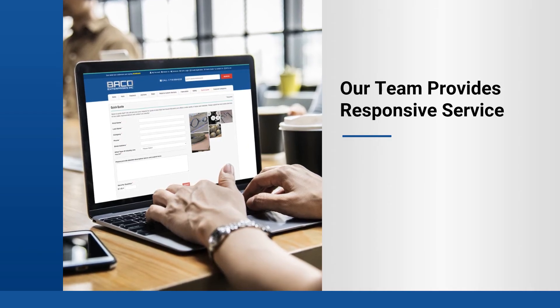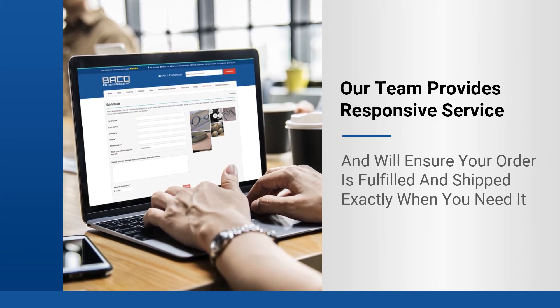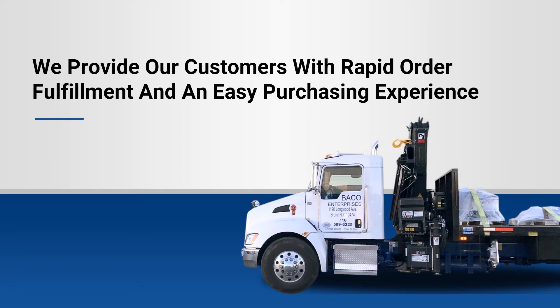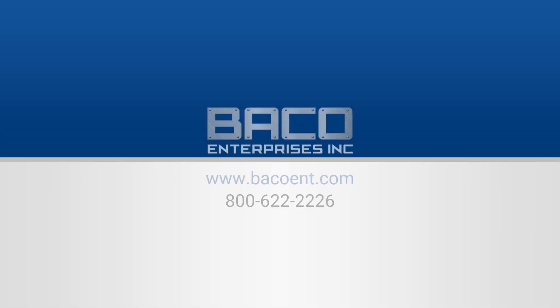Our team will provide you with responsive service and ensure that your order is fulfilled and shipped exactly when you need it. We strive to provide our customers with rapid order fulfillment and an easy purchasing experience. Customers throughout the Northeast and Mid-Atlantic can even get 24-hour shipment. Contact us today.